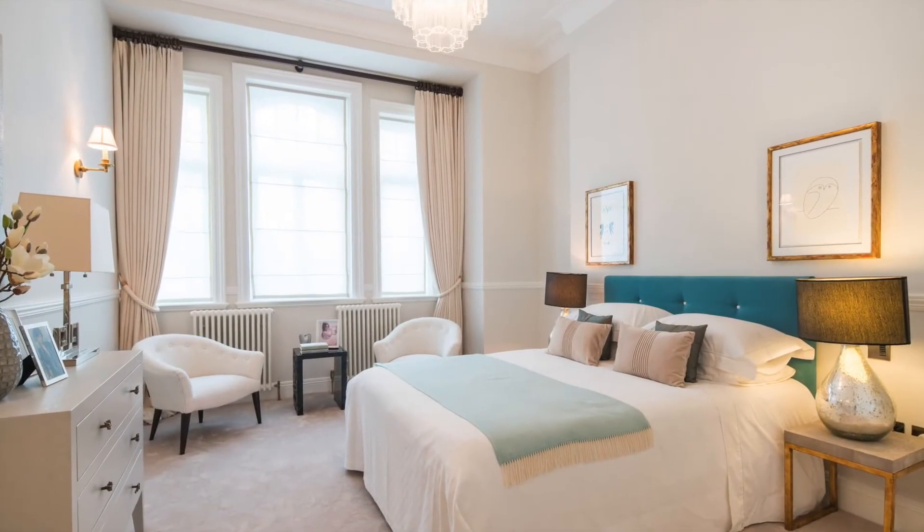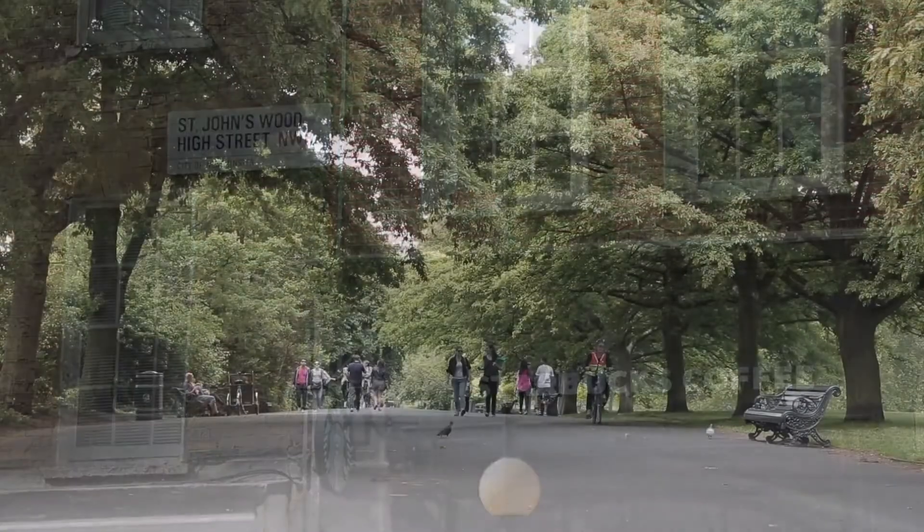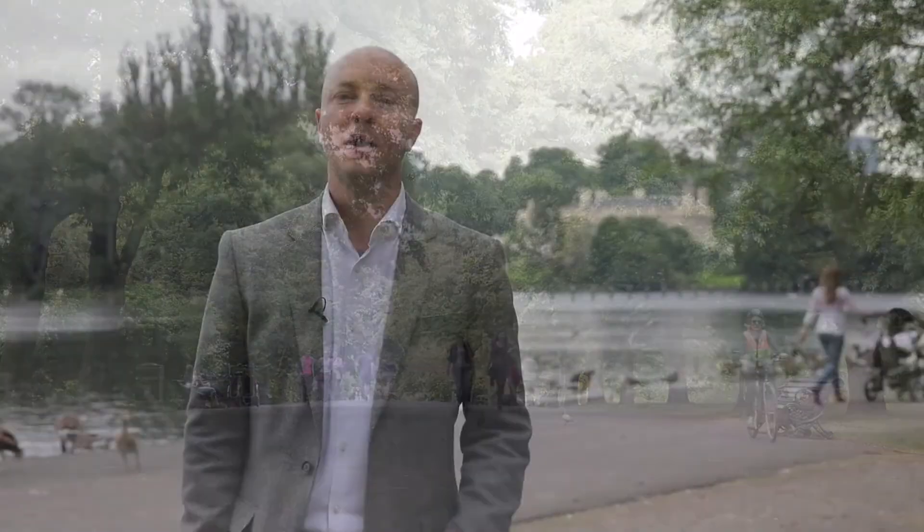The apartment is located within a few-minute stroll of the shops and cafes on St. Johnswood High Street and the simply stunning Regent's Park. If you're looking for space, convenience and luxury, you should definitely come and have a look at this apartment.